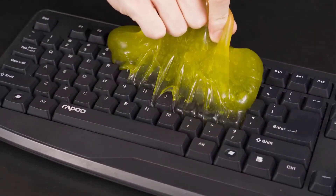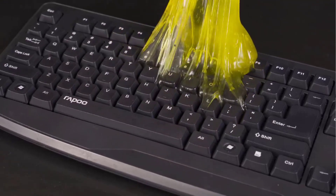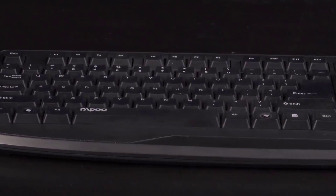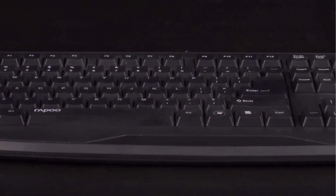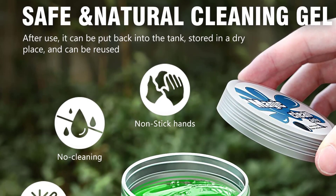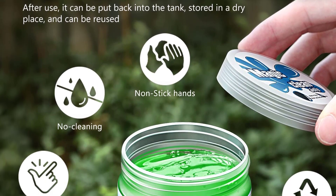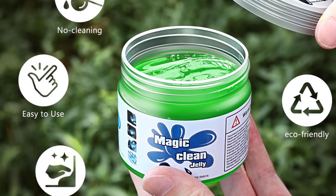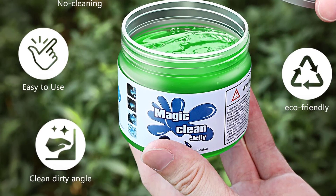Auto interior cleaning putty is super great for getting into the vents and little crevices on the car interior to pick up debris, hair, crumbs, and so on. It is simple and convenient cleaning. This super cleaning jelly is also useful for home and office — PC keyboards and other rugged surfaces such as a printer, cell phones, calculators, TV remotes, and furniture.